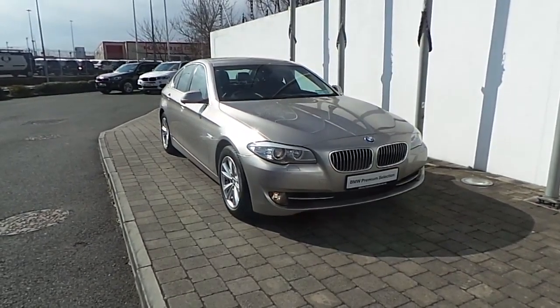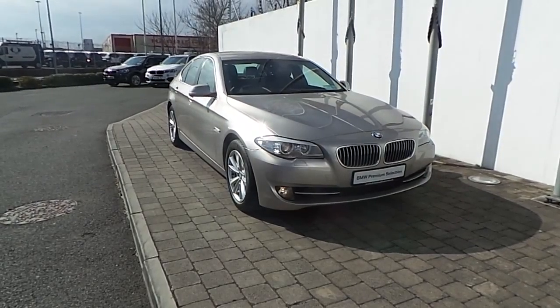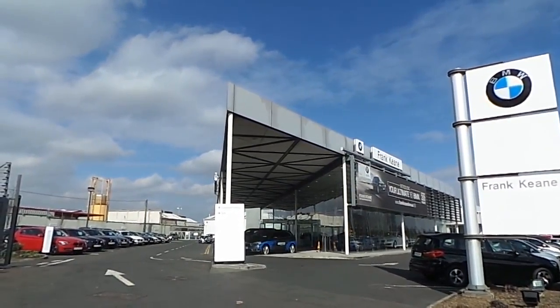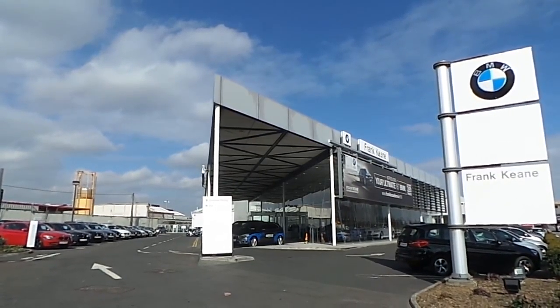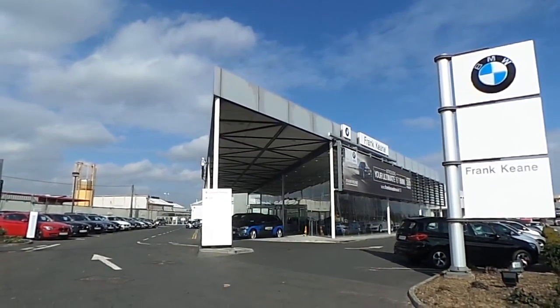Thank you for taking the time to look at this video clip on the 131 registered BMW 520D SE Saloon. If you would like to test drive this vehicle, or any of the other vehicles on the BMW Premium Selection, please do not hesitate to contact us here at Frank Keane BMW, the home of BMW in Ireland, on 01-2405-666, where one of our experienced sales team will be glad to help.